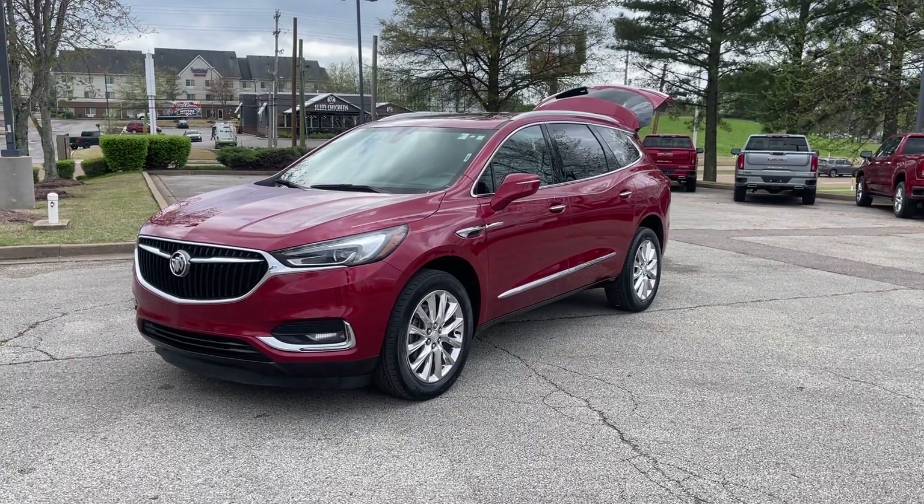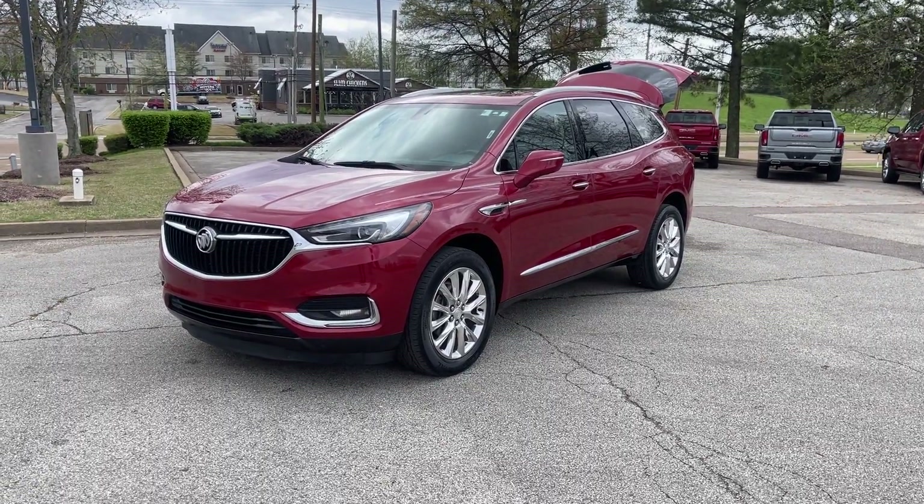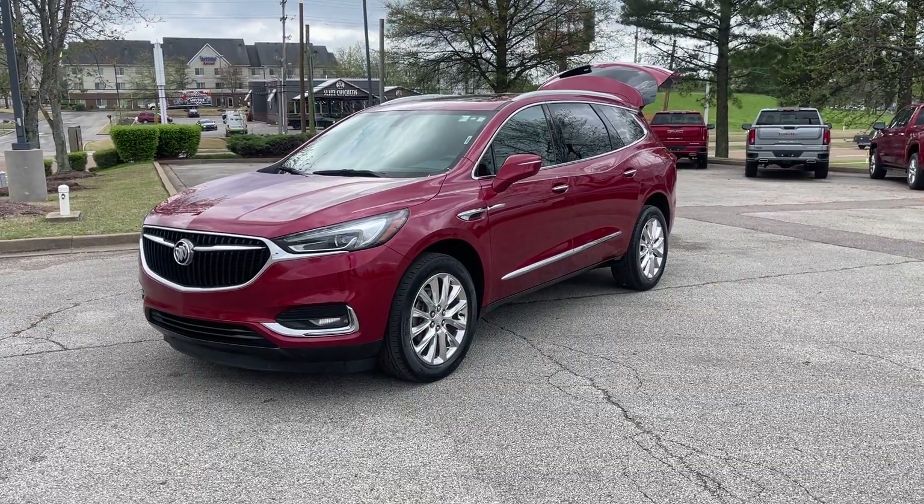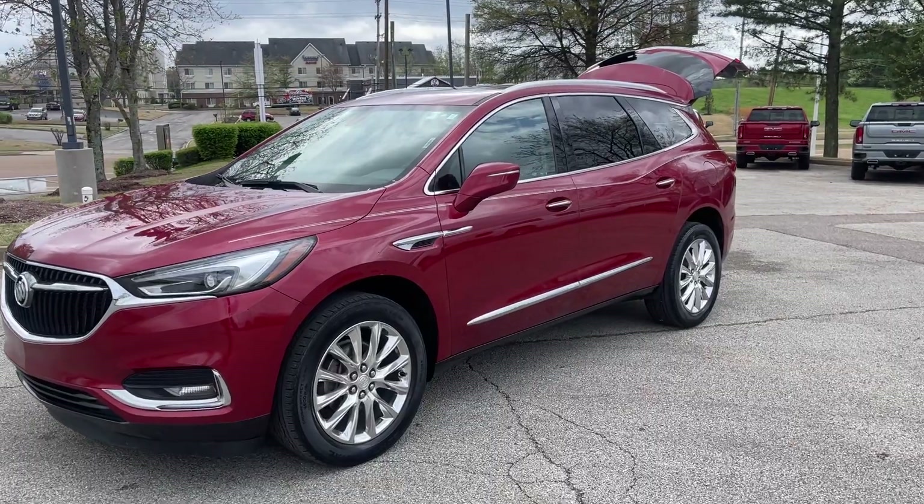Hey friends, Jack Winley, one of the sales managers, Dan here at Sunrise Buick GMC at Wolfchase. Check this out folks, this here's a 2020 Buick Enclave.